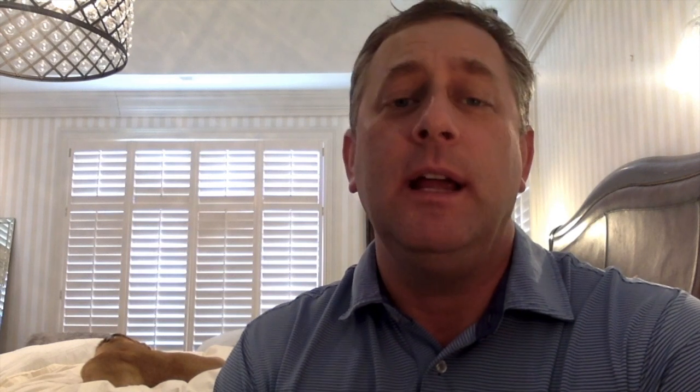The best way to ask is: 'Do you have any complimentary upgrades available in your hotel right now?'